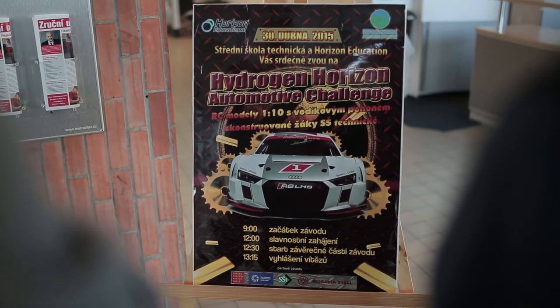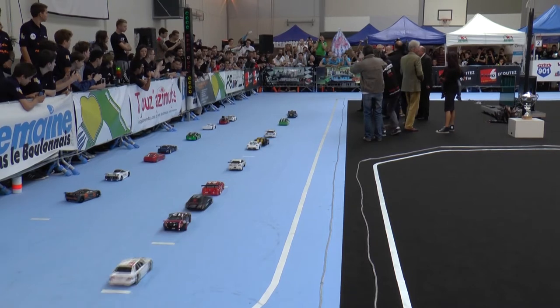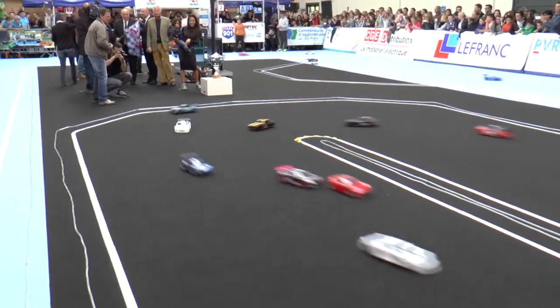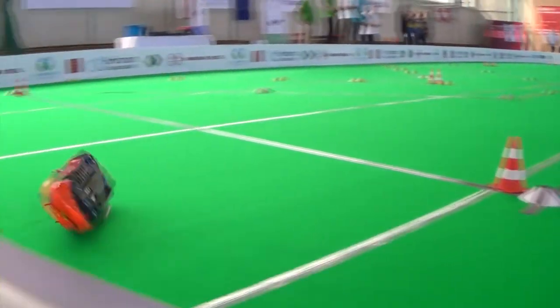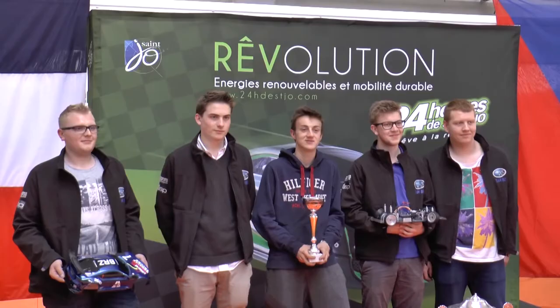And now, it's time for the race. D-Day. The race is here. Check out the rush, excitement, teamwork and the thrilling atmosphere. This is the day when all your hard work finally pays off. This year, we organized H2AC events in Florida, France and the Czech Republic. It was awesome.